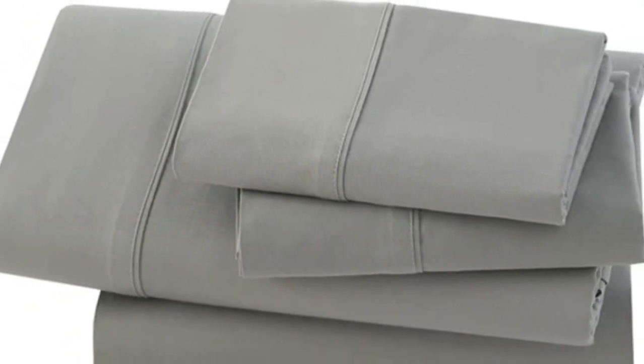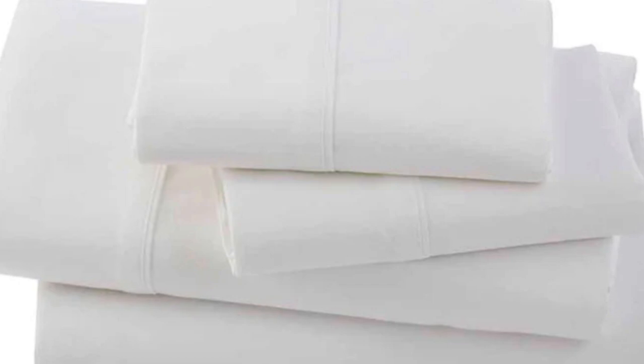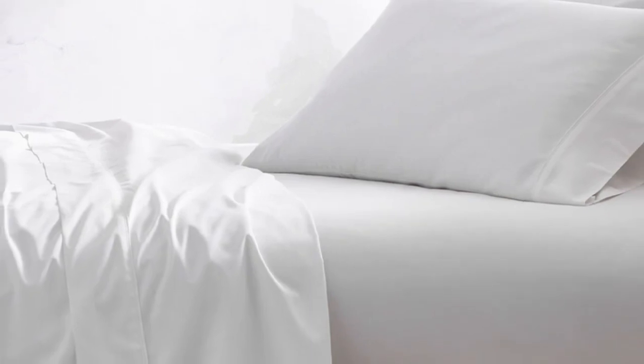While they weren't overly stuffy, they did warm up and trap in a bit more heat than average. It may not be the best option for those who tend to sleep warm, but in general, they shouldn't cause too much discomfort while you sleep. Post-wash, there were no visible flaws or signs of wear, and the seams and elastic were still in great shape. While we did notice a few wrinkles, the sheets held up well overall.